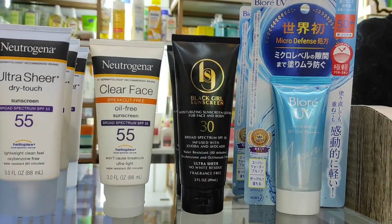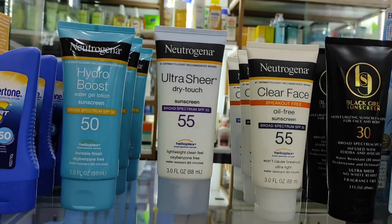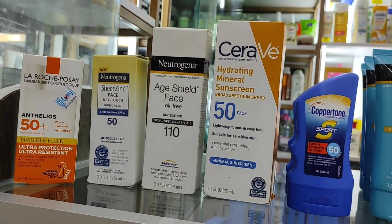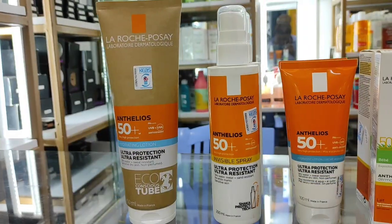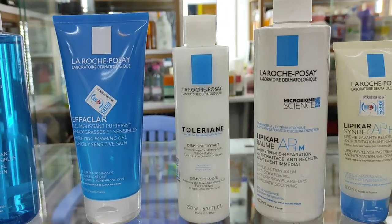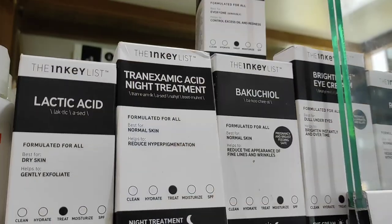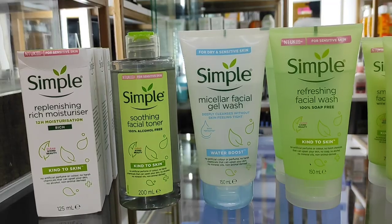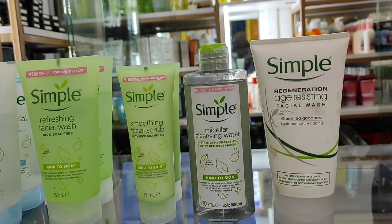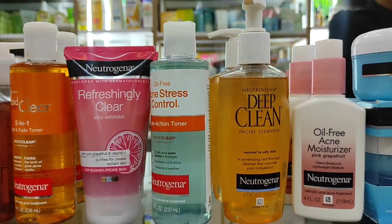They have different sunscreens - they have the Bio UV, Black Girl Sunscreen which is very famous, Neutrogena, and they have different Neutrogena sunscreens. Their sunscreens range from 1,300 to 2,500 shillings. They also have La Roche-Posay which ranges from 2,500 shillings. On their Instagram page they normally include prices when they post their products, so if you're interested be sure to check out their Instagram page - it's called Vita Farm Cosmetics. I highly recommend the Simple brand especially if you are a beginner in skincare because it's very affordable and the products are very gentle on the skin.